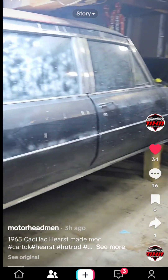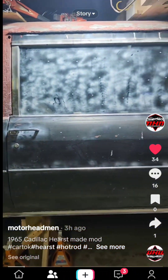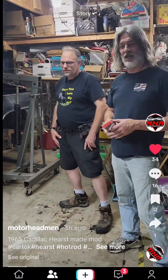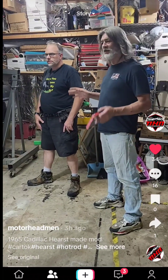Check out that beast right there — 1965 Cadillac Hearse. Some people get a little creeped out about the Hearse thing, but man, that 65 Cadillac — that first picture you saw was the grille. What a car.